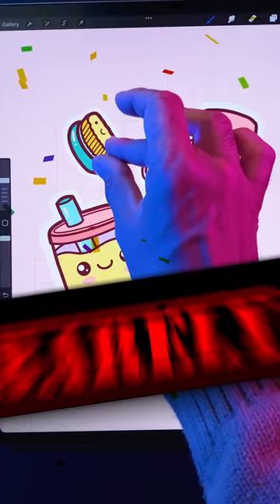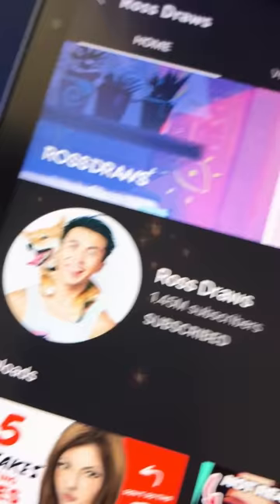Challenge completed. Barely. Now visit Ross Draws to see how he draws the three objects I sent him, and I'm sure he'll do a better job. Agreed. Hey, whose side are you on?